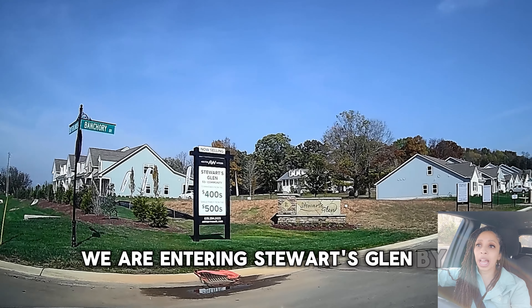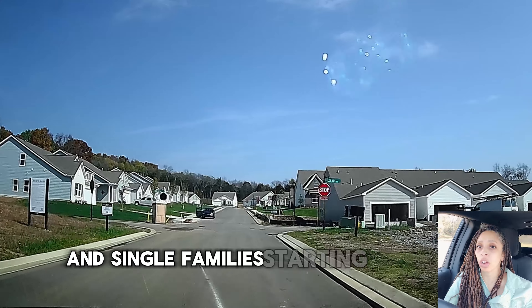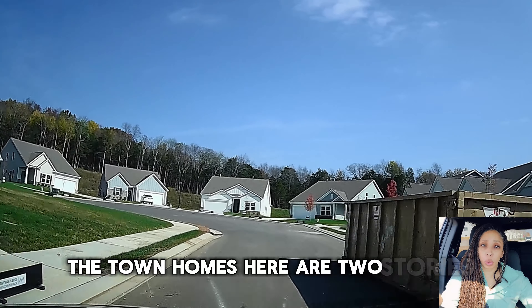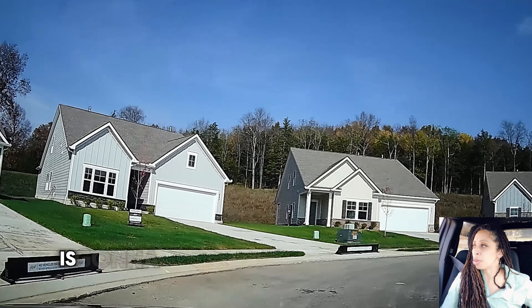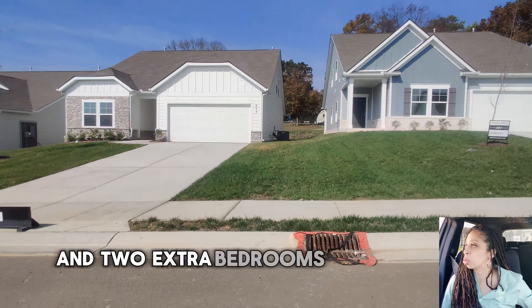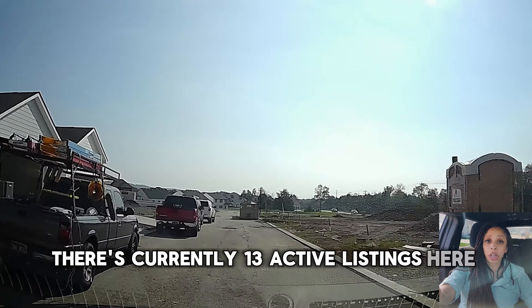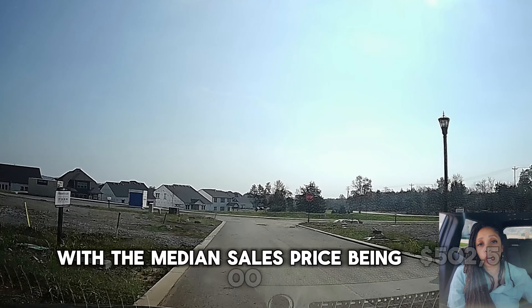We are entering Stewart's Glen by Ashton Woods. This is a 55 and up community with townhomes starting from the $400s and single families starting from the $500s. The townhomes are two stories with an open concept floor plan. The primary bed and bath is on the first floor, and the second floor has a loft and two extra bedrooms. These townhomes are 2,270 square feet. There are currently 13 active listings, one under contract, and two closed in the last three months with a median sales price of $502,500.